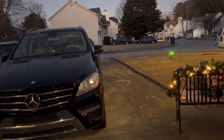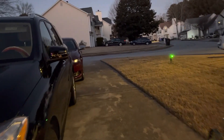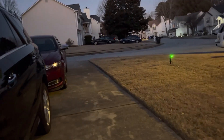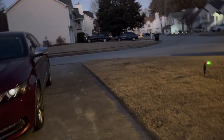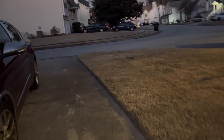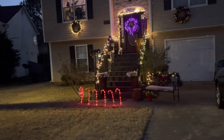Merry Christmas, guys, from the Forrest Sons. I just wanted to show you a quick little peek of what we did outside. Nothing fabulous, nothing fancy. One of my neighbors has really, really decked the halls. But Kasai is 12, and I wanted to keep it a little simple. It is freezing out here in Atlanta.